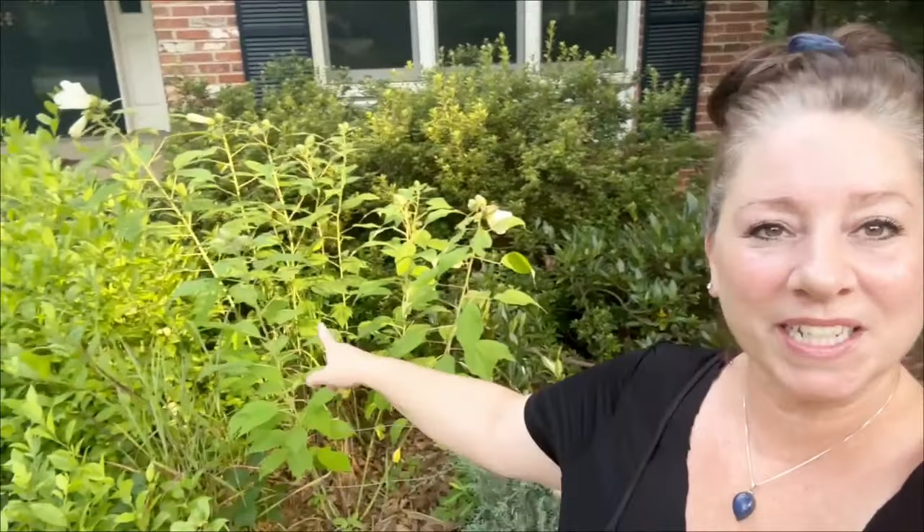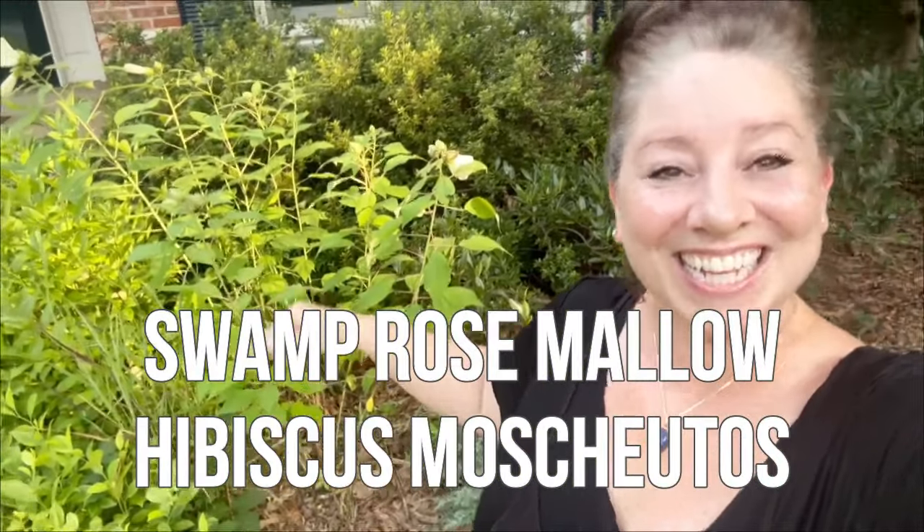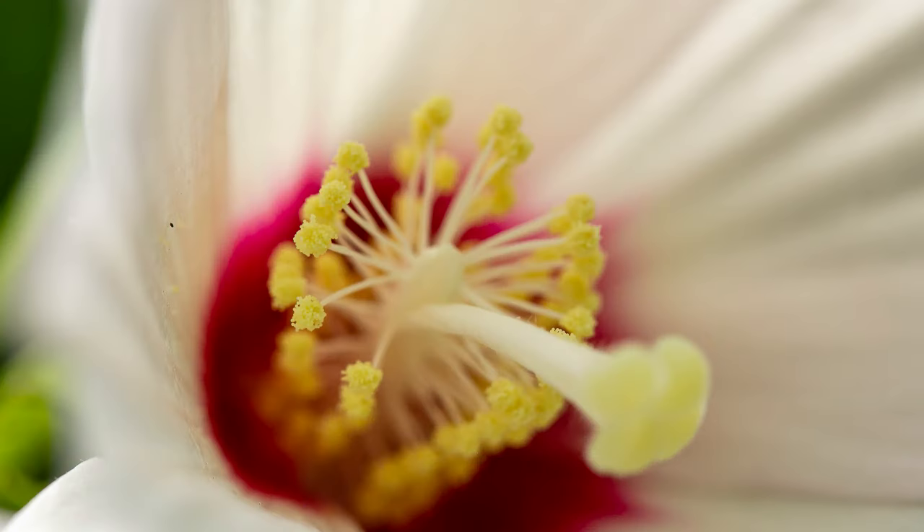So behind me here I have a patch of swamp rose mallow — I will put the botanical name up on the screen. This is a plant that has beautiful blooms that can get up to about eight inches across, and it's a great plant for wet areas. It likes part sun to full sun.